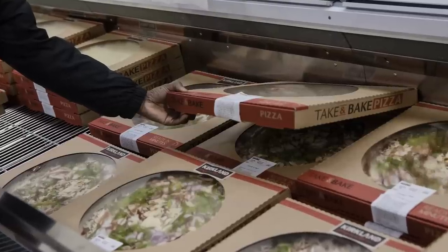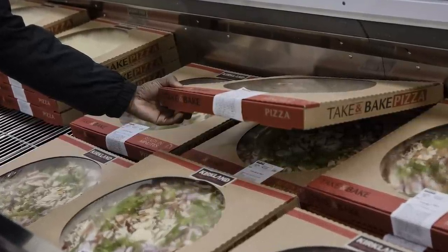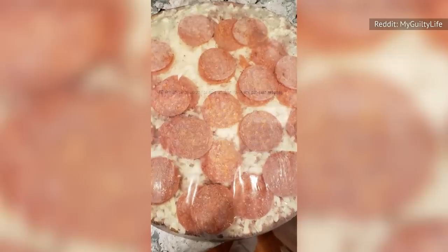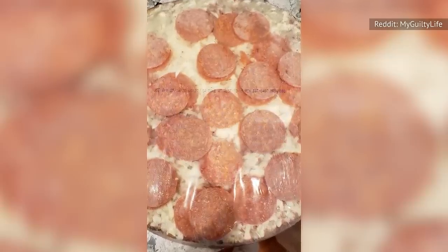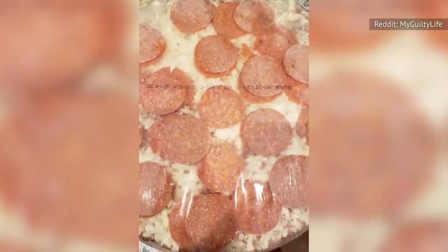Costco is well-known for its massive frozen food section, which includes Kirkland's Signature frozen pizzas. The pies are offered in a wide variety of crust styles, flavors, and sizes, perfect for any type of craving you may have.